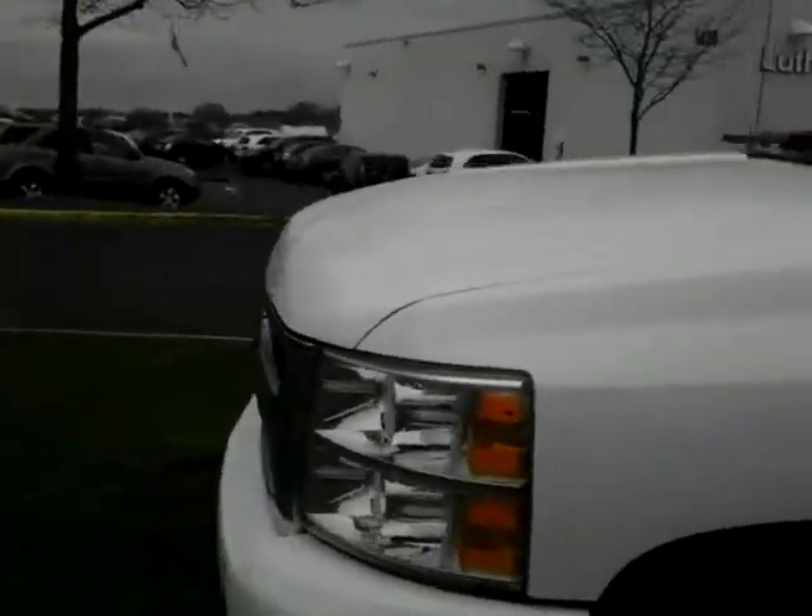Looks like the seats fold up for extra storage. Plenty of room for passengers — just a super truck. Very low miles for a 2007 model, only 39,000 miles.